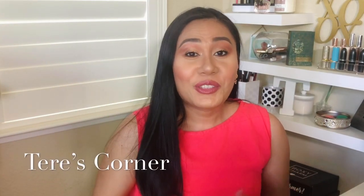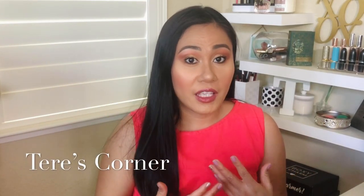Hi guys, welcome back to my channel. I have a full face of Thrive Cosmetics, so if you want to know more about the brand, keep on watching.